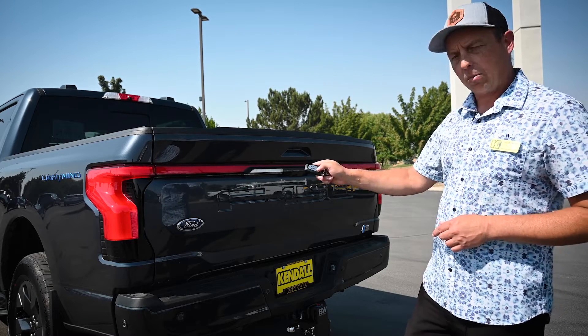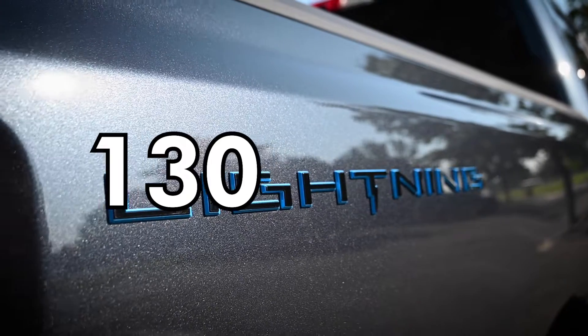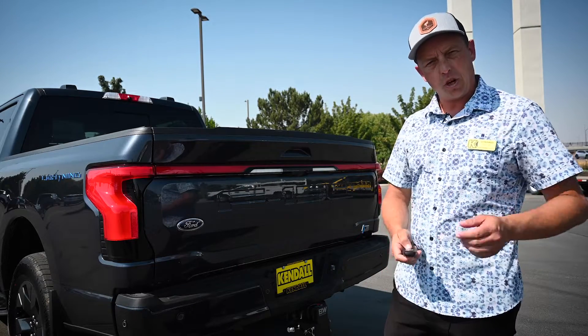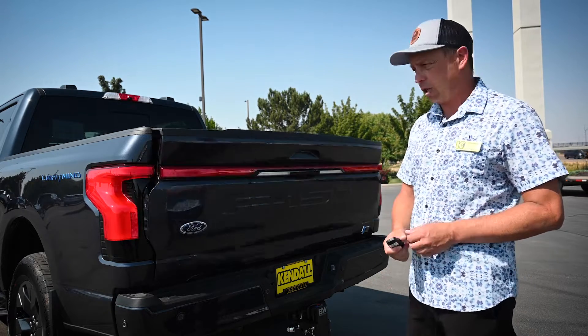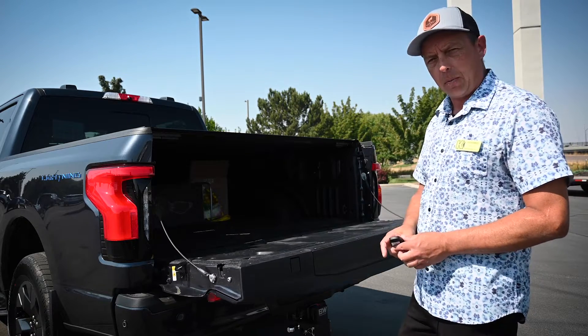So the way this system works, the truck has a giant battery in it — it's 130 kilowatt hours. These vehicles all come with what's called Ford Charge Station Pro. They come from the factory at no additional cost to the consumer. And as one add-on to that, you can do full backup power for your house.